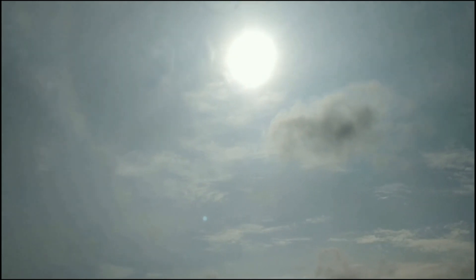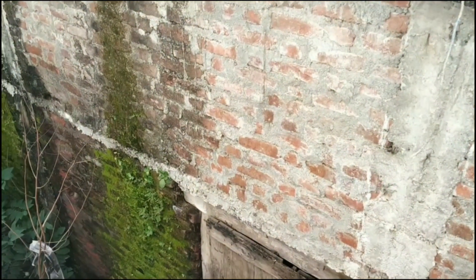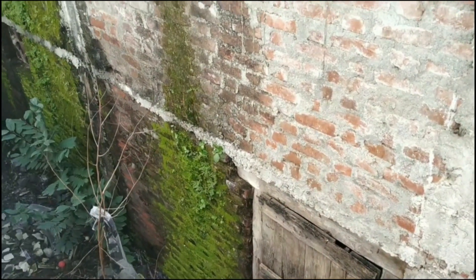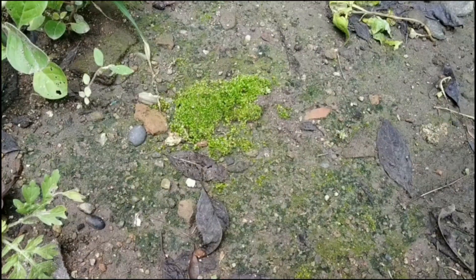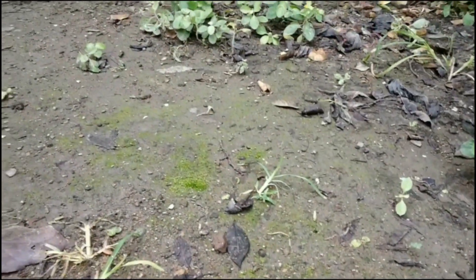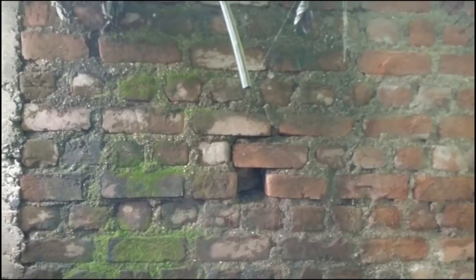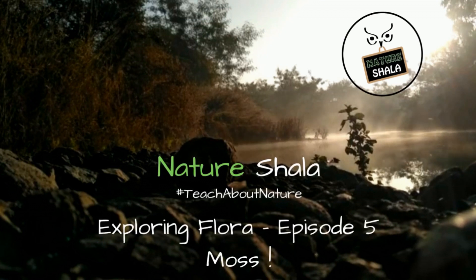So when the summer is over and after the first two rains, when the weather is quiet, cold, moist and damp, we see these everywhere around us. They are on walls, on the ground, they are everywhere. So no one says fungus, no one says it is algae, but it is exactly what it is — let's find out.